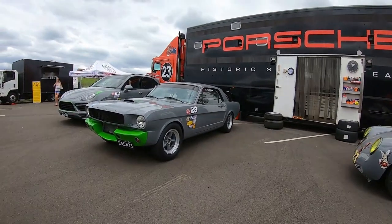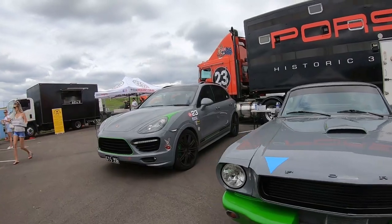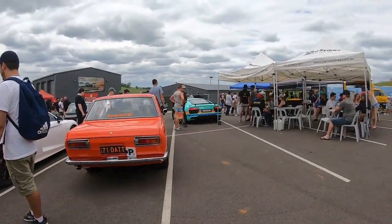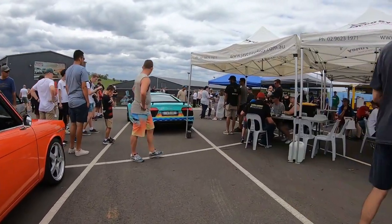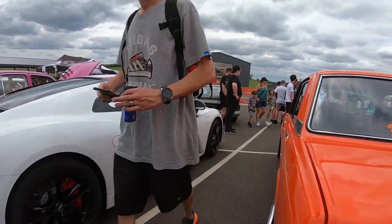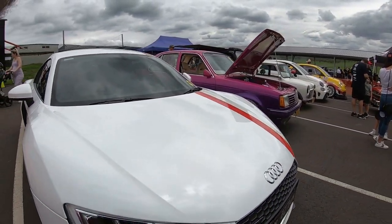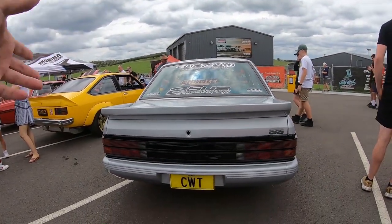We've got a Ford Mustang over there. We've got a Porsche, another Porsche — very cool. And another LDR8, very nice in white.